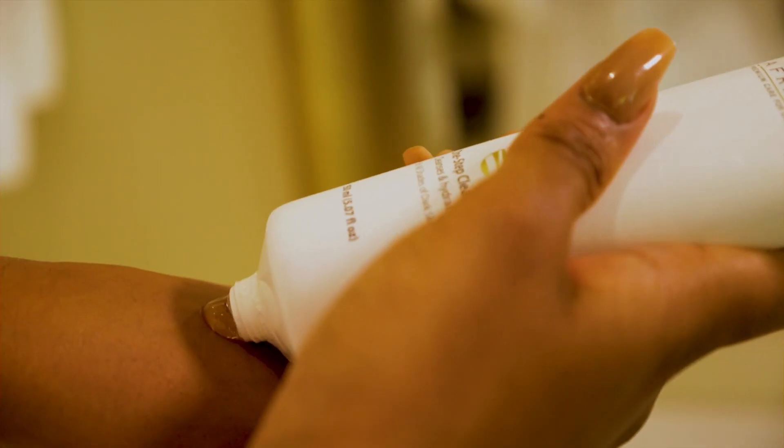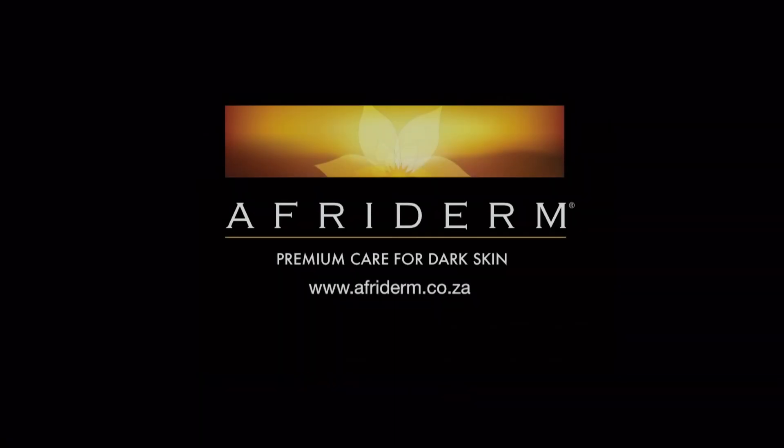You're beautiful. Love the shade of your skin. An all-in-one solution for beautiful skin.